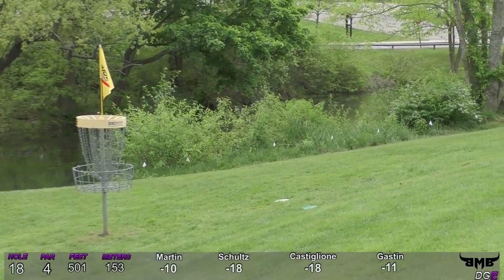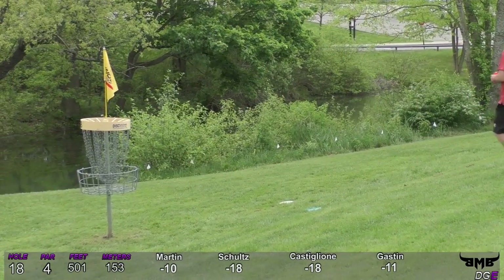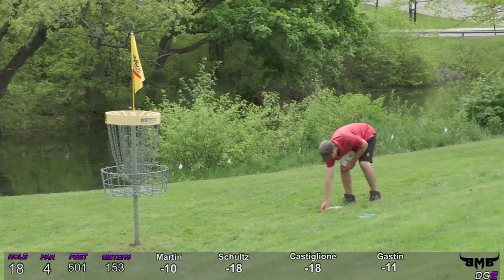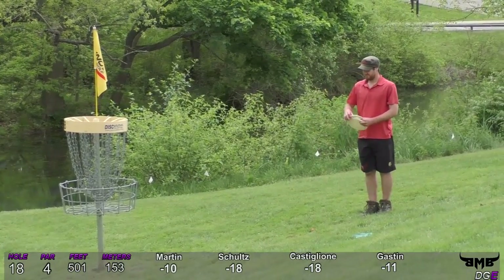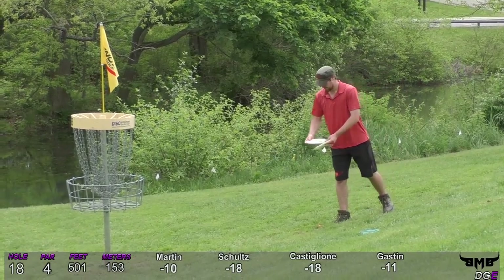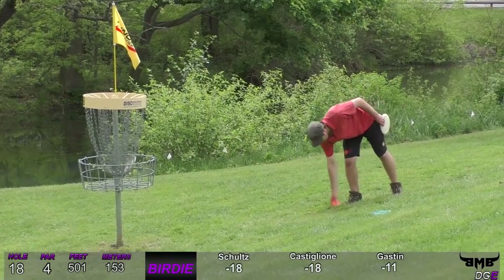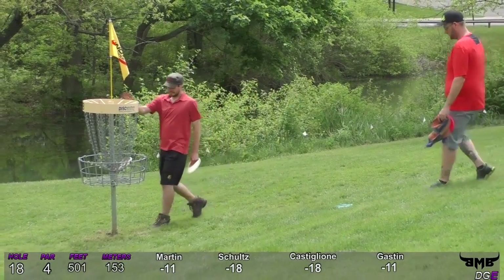Sam and Andy come over and make their final putts. This is for Andy's birdie — great finish there for Andy.